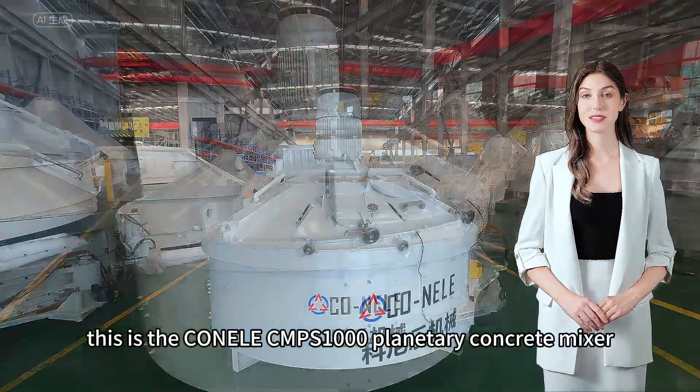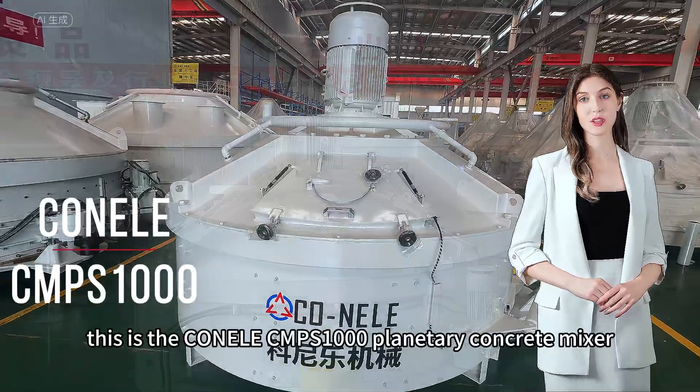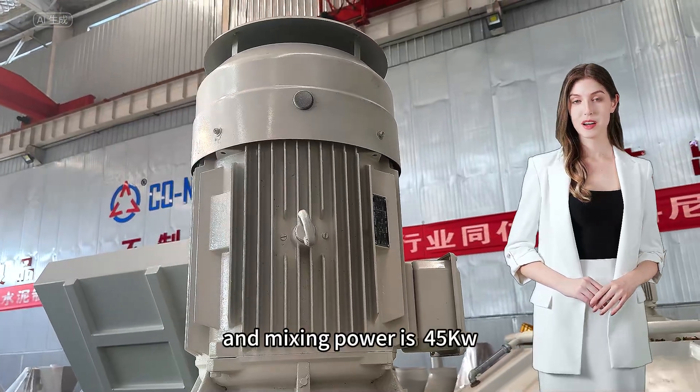Hello everyone, this is the KONLE CMPS-1000 Planetary Concrete Mixer. The output capacity is 1000 liters and mixing power is 45.